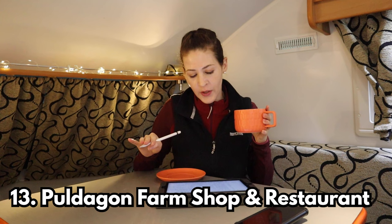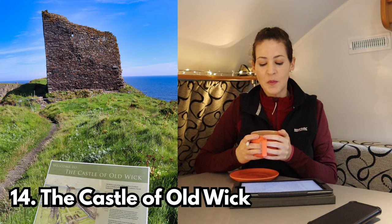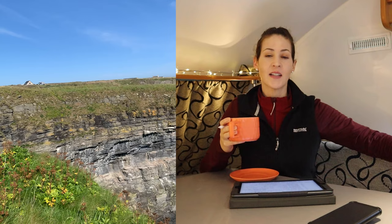Number thirteen is Poldagon Farm Shop and Restaurant — a family-run shop and restaurant, exactly what it says on the tin. Number fourteen is the Castle of Old Wyck, a historical landmark. When we went, some things had fallen off so it was shut off to public access with fences around it and you couldn't actually get to it — you could only see it from a distance, but it was still a lovely walk around the area.